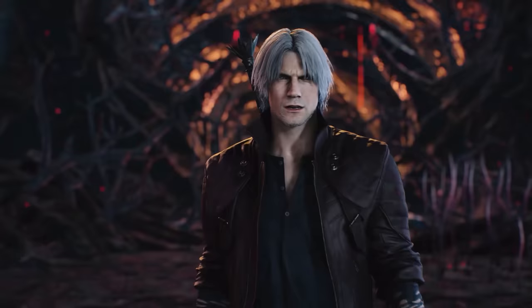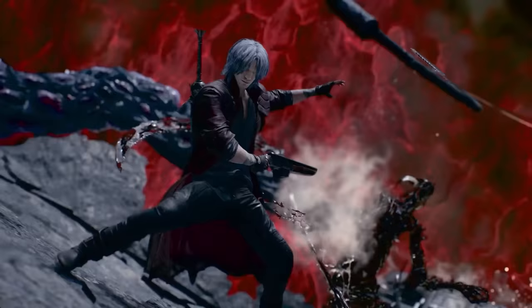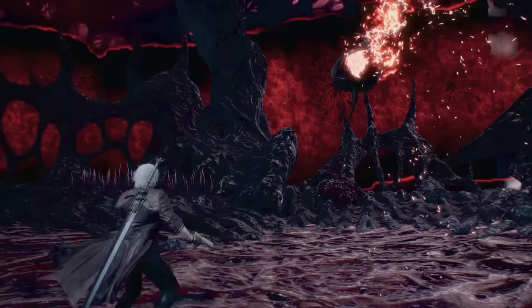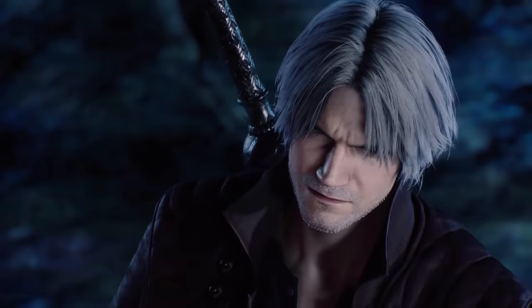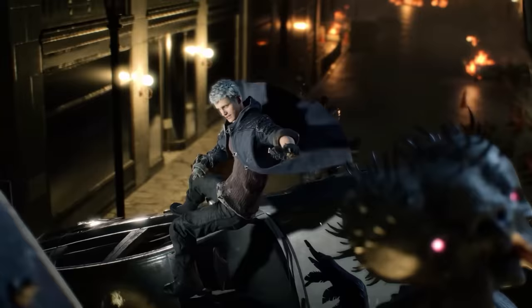This video is sponsored by Manscaped. Devil May Cry. What's going on guys? RBG here, back with another Devil May Cry related video.